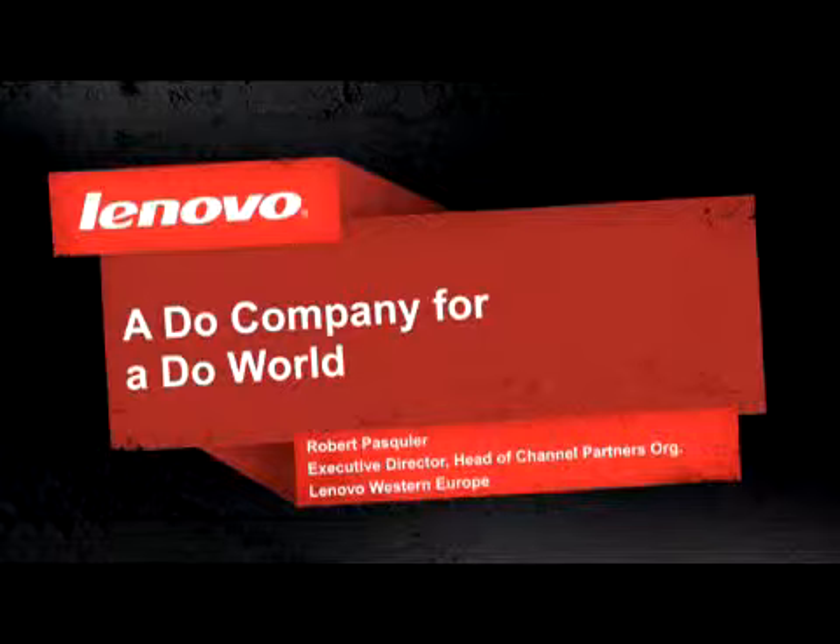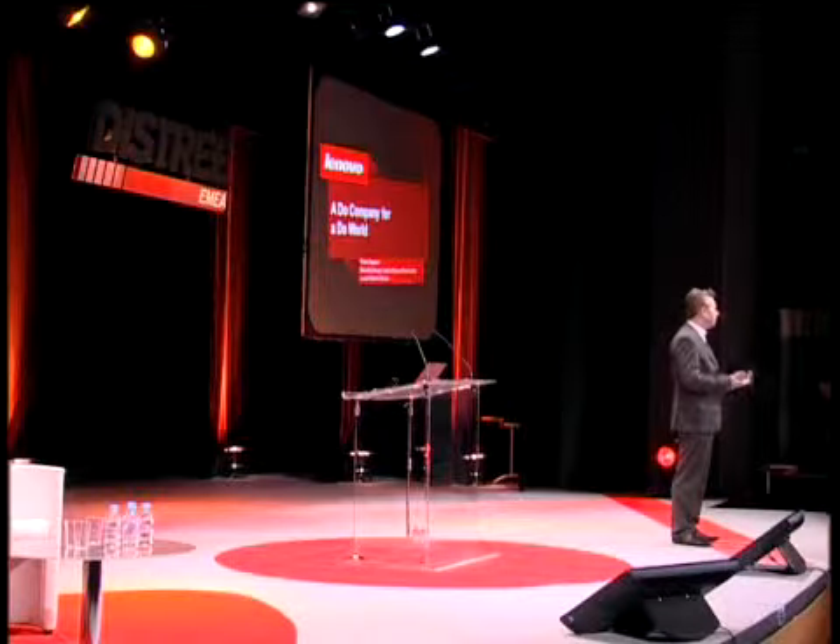I have three topics to present to you. The first topic is to give you an update about Lenovo during the last year — we had a great performance, it was one of our most successful years. Then I will present the products we have and give you the strategy behind them. The third topic is to give you the reasons why a reseller should go with Lenovo, which is also important for you as a distributor with a recruitment strategy.